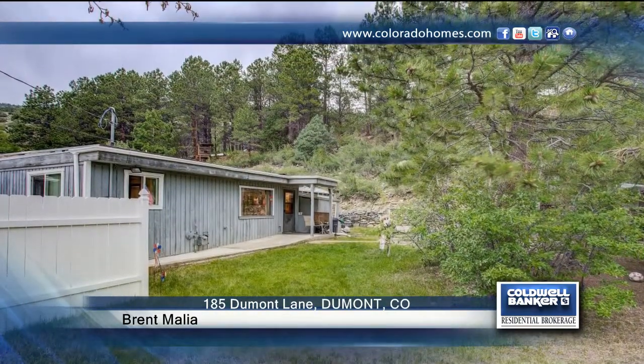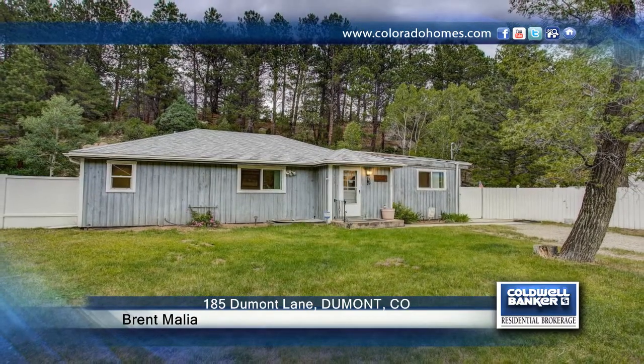Brett Malia has the keys and would love to show you everything in person. Call now to schedule your private tour.